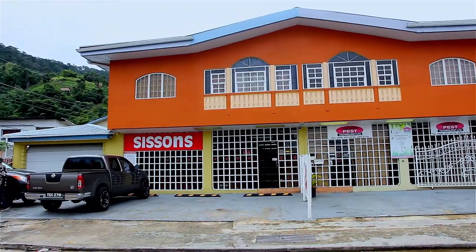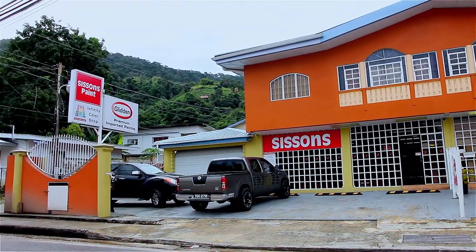He's one of the best. It is a great honor that Sisson's paint has entrusted my team and I with this franchise located at number 91 Roxborough Extension, Diego Martin Main Road, Diego Martin. Feel free to come down to Crimson Designs Colour Shop where you get free colour consultancy, custom colour matching, paints and paint supplies.